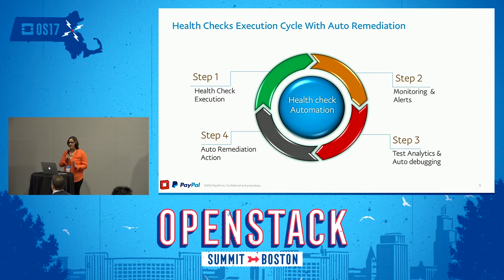This is what health checks and auto-remediation is, and it's split into four fundamental components. First we have health check execution, which is a data-gathering organ. Then based on the information we collect we perform monitoring and learning. Where we deviate from the standard is we go one step further and do test analytics and auto-debugging — looking at all information and historical trends to see if we've seen this before. If we have, we can go to step four and determine what to do to fix it: a simple restart of a service, or removing a component from the environment.